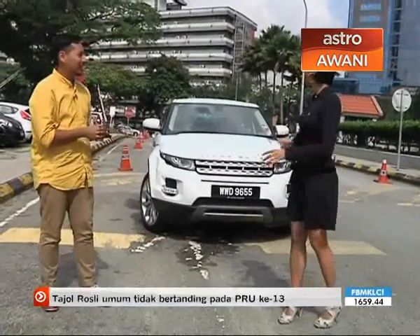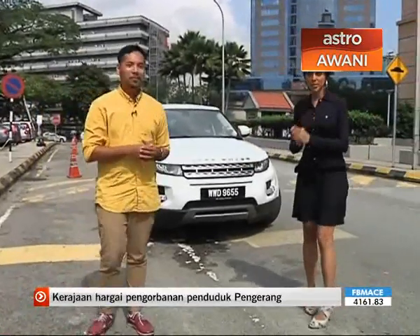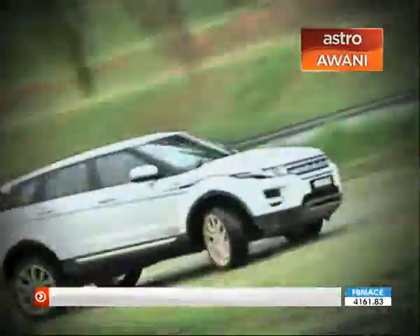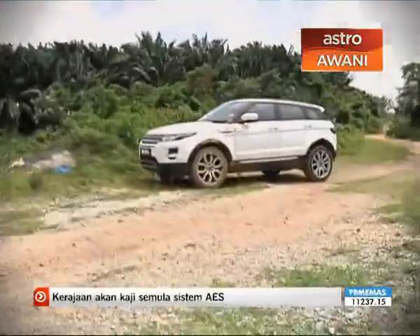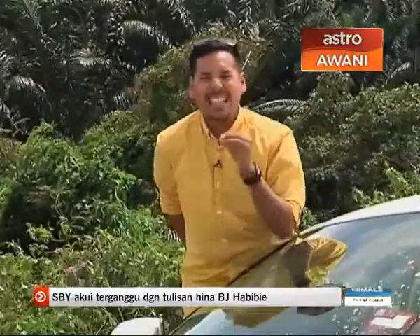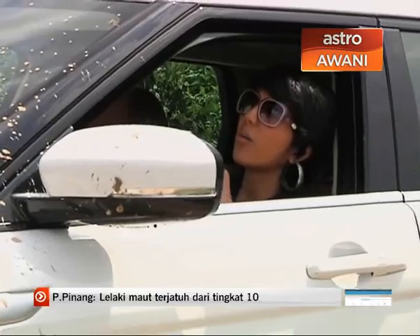I don't think I've ever seen a sports utility vehicle this beautiful before. It's ours for the day. We're going to take this beauty around KL for a spin — except we're actually going off-roading, because Lakshmi is all dressed up with heels and all. The question we're going to answer today is whether the Range Rover Evoke is indeed a real Range Rover when you take it off-road.